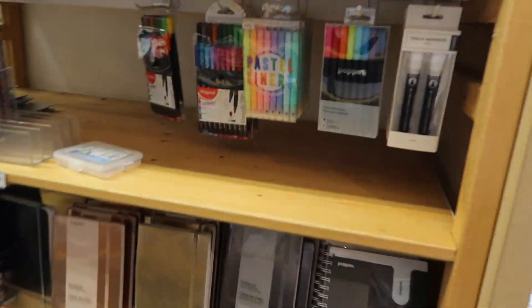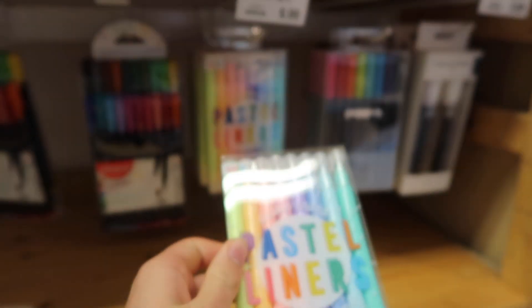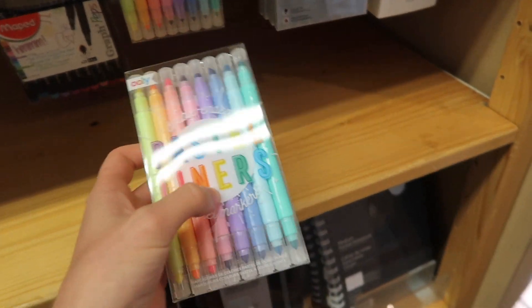Let's do the school supply aisle — this is my favorite section! Kylie, look — double-ended pastels. Use as a highlighter or a marker. That could be fun for studying. I love stuff like that.